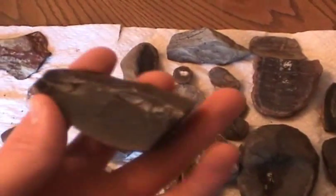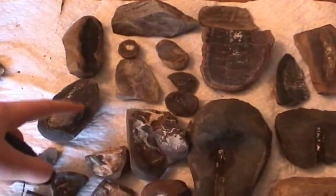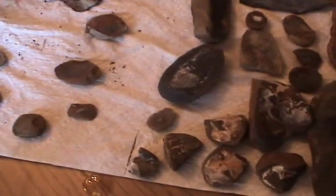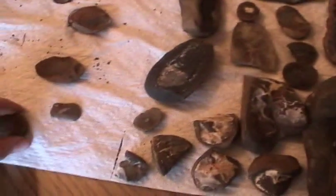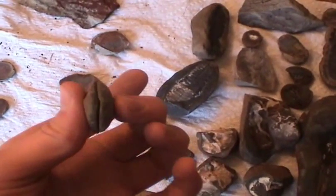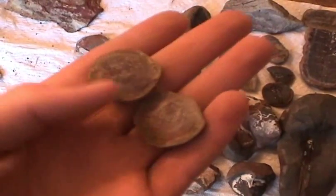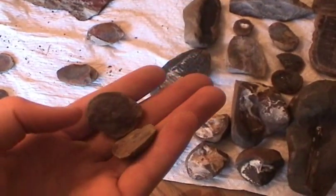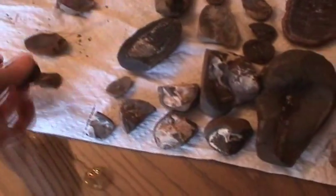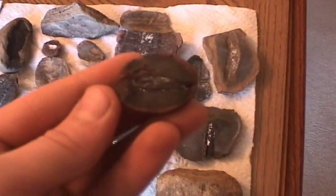This is part of a fossil, which actually belongs to that fossil there, but it's from the other side. When you break open a fossil and there's nothing in there — you open it up — there's kind of a reddish, sometimes bluish, mineral deposit in there. But sometimes when you do open it up, you get something like this, which is pretty neat.